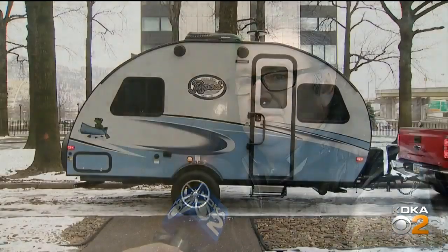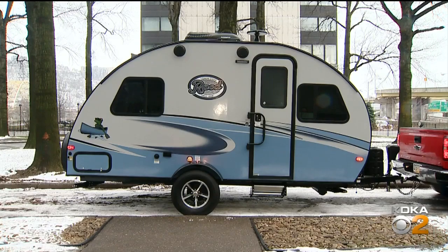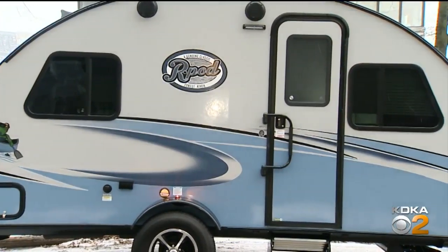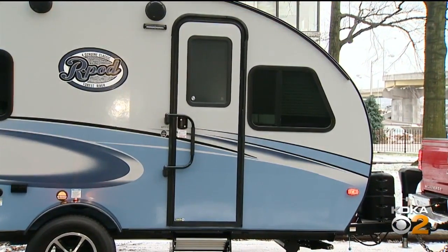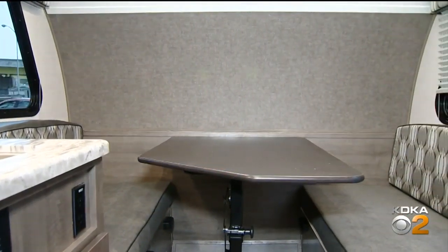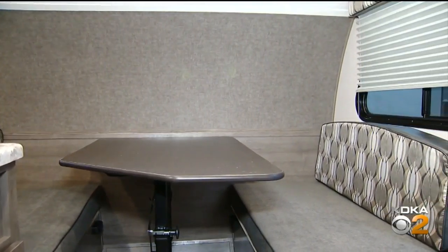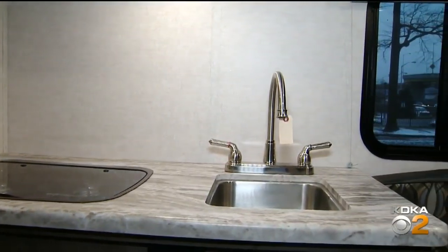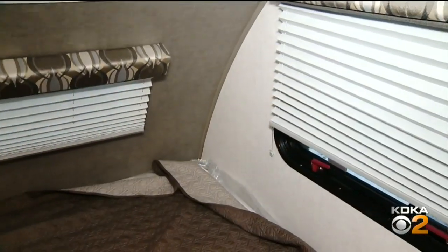This is a 17-foot travel trailer. It's fully self-contained. It's got a shower and cooking, all the appliances that you need, a convection microwave, and a 26-inch flat-screen TV. The best thing about it is it only weighs about 3,000 pounds, so you can tow it with a small SUV or a larger car. It makes it really easy to travel around with, and it's only about seven feet wide, so it's easy to see around and easy to maneuver.